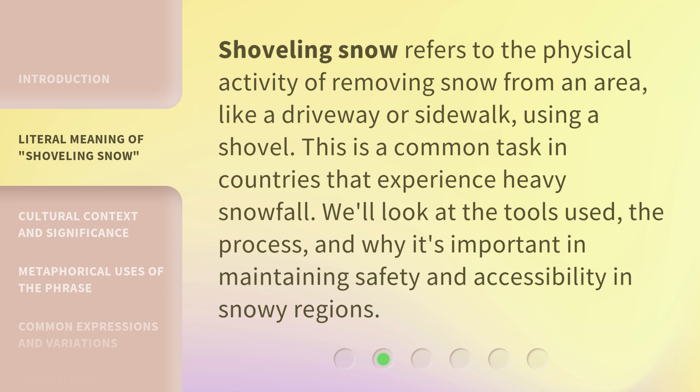Shoveling snow refers to the physical activity of removing snow from an area, like a driveway or sidewalk, using a shovel. This is a common task in countries that experience heavy snowfall. We'll look at the tools used, the process, and why it's important in maintaining safety and accessibility in snowy regions.